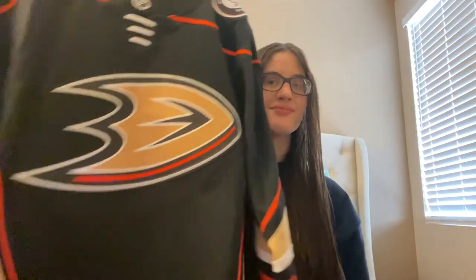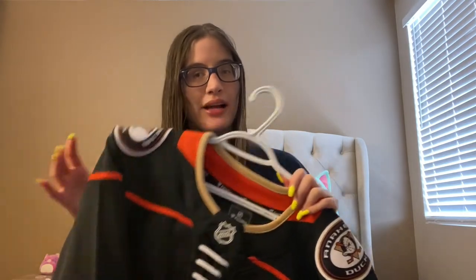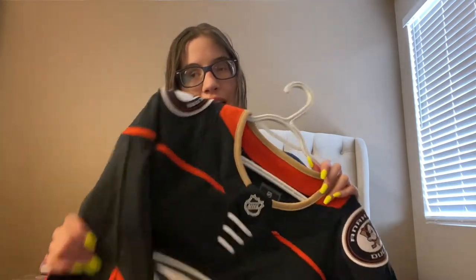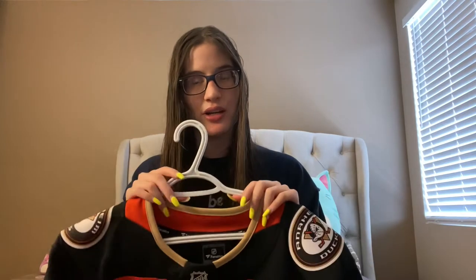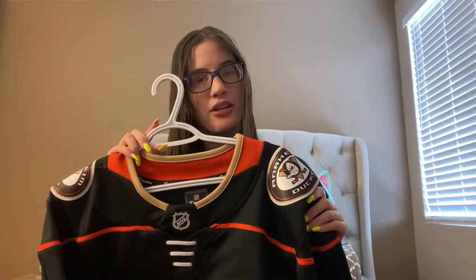This is the very first jersey I got. My dad got it for me for Christmas two years ago. I don't know how it would happen, but I let my sister borrow my jersey once and that's why I ended up with her hanger. So if you're watching this and wondering why you're missing a hanger — it's at my house, it's mine now.